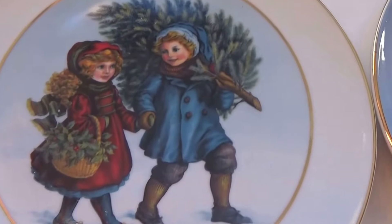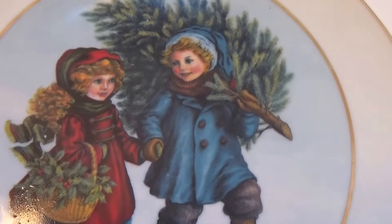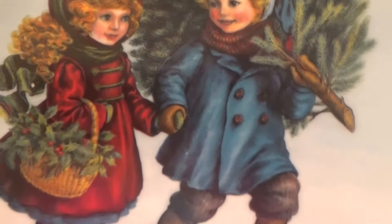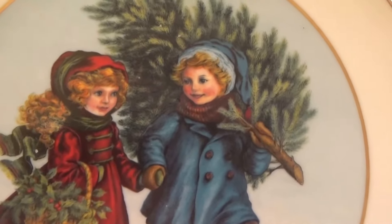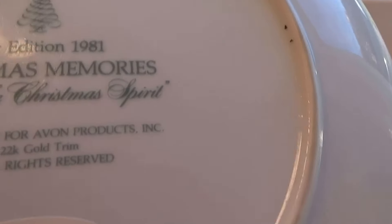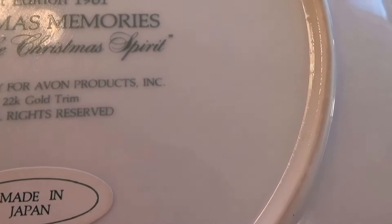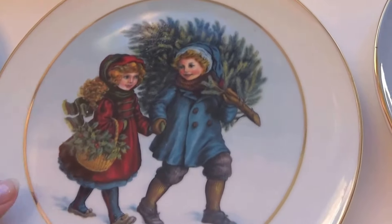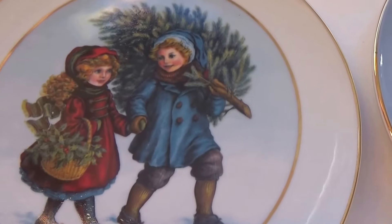Then we have this one here — still bringing home the tree, no matter what. This one's an '81. These are all auction finds, by the way. So someone, I think, had a blue wall. With 22 carat gold trim — wow. And that's for '81.